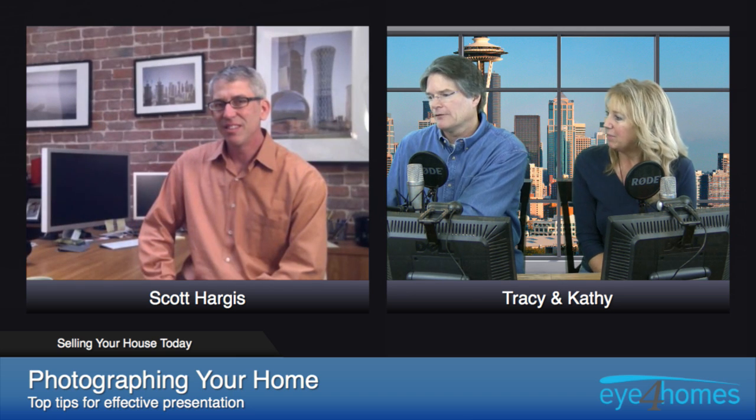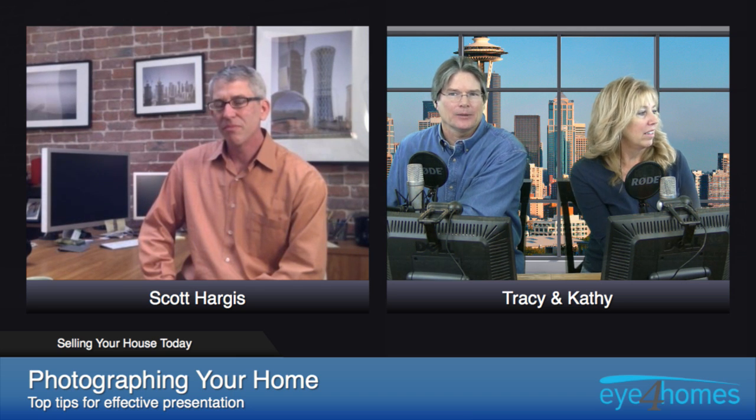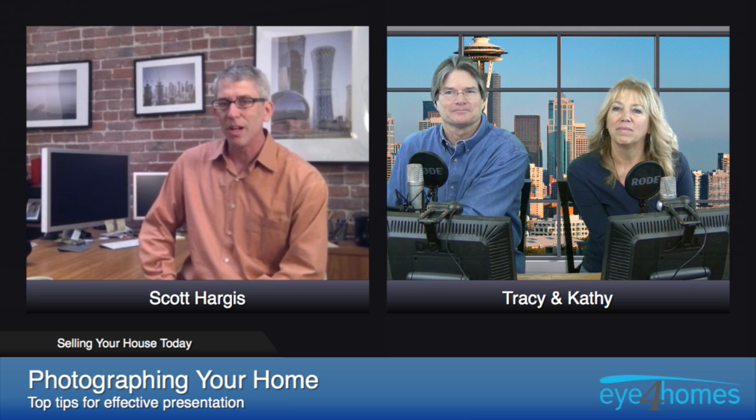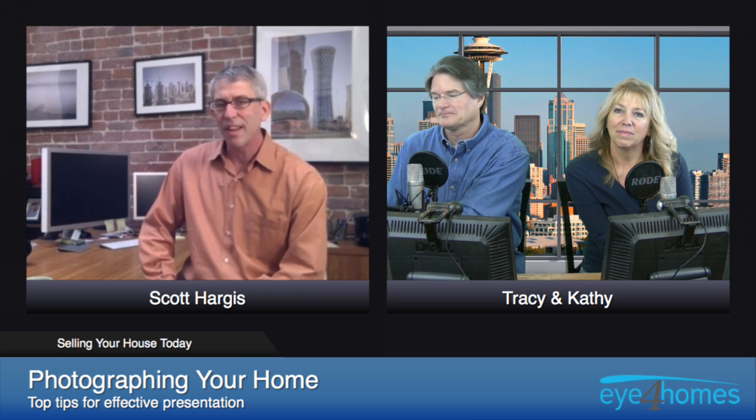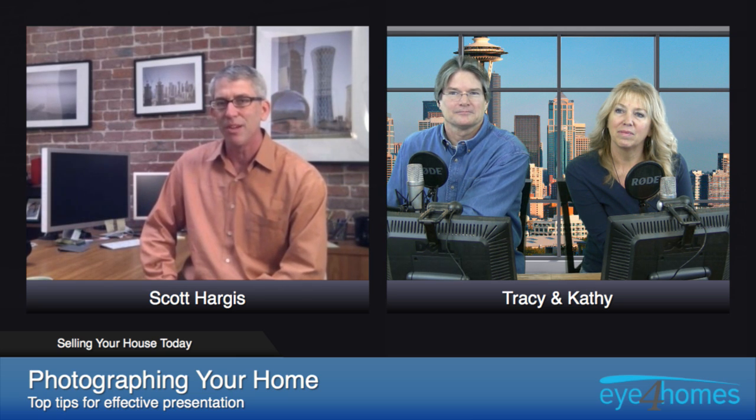In photographing a home for sale, what are the top tips for an effective presentation? The number one thing is to not necessarily show everything. A lot of people have an impulse to take a picture of absolutely everything in the house, all the way down to the broom closets and the hot water heaters. I don't think that's necessarily what people need to see. I think they need to see the money shots, and I'm a big believer that less is more.